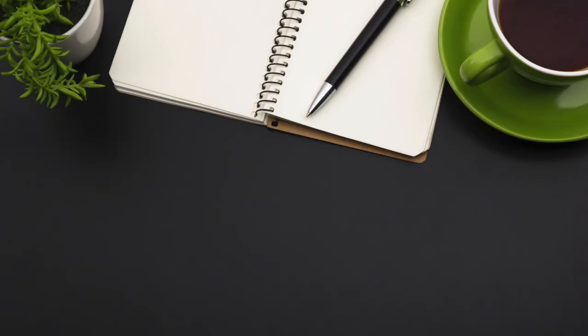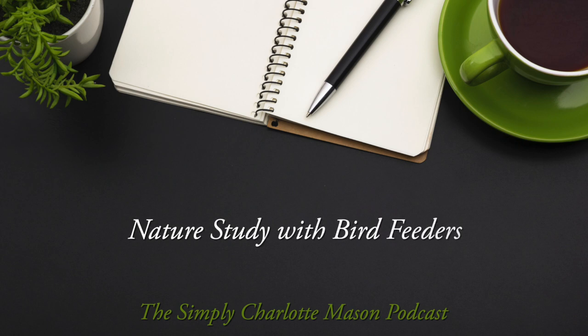Karen Smith is with me today to talk about attracting birds to our yard for nature study with bird feeders. Welcome to the Simply Charlotte Mason podcast. I'm Sonia Schaefer. When we encourage people to get started with nature study, we often say start in your own yard. There's a great way to attract birds to your yard, and that's using bird feeders. Today, Karen Smith is with me to talk about bird feeders—which ones to use and all of the ins and outs of bird feeders. Welcome.